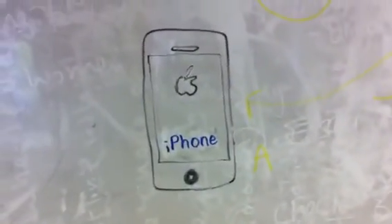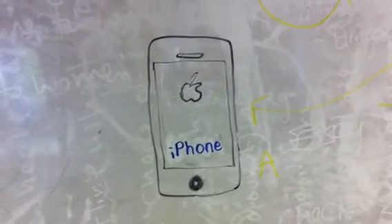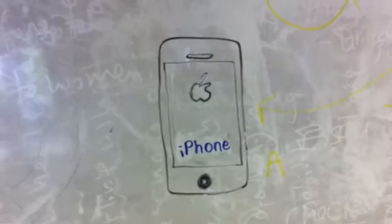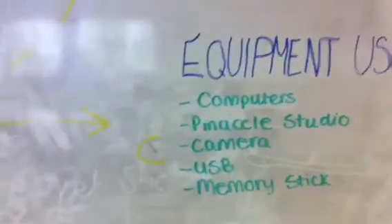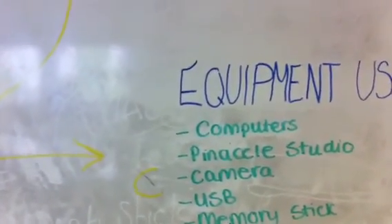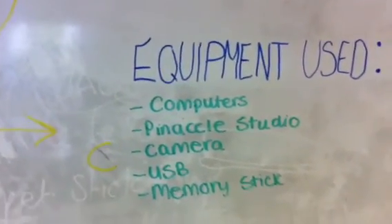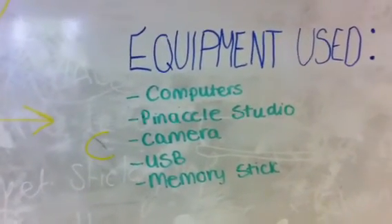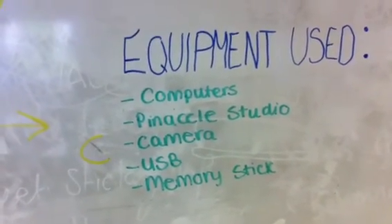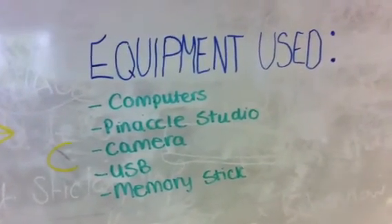We used the Shots iPhone 4 quite a lot to film videos and then put them on YouTube, which gave us easy access to put on Blogger, which made the blog more interesting. We used different types of equipment — computers to edit videos with Pinnacle Studio, a camera to film, and a USB memory stick to transport videos and pictures between computers.